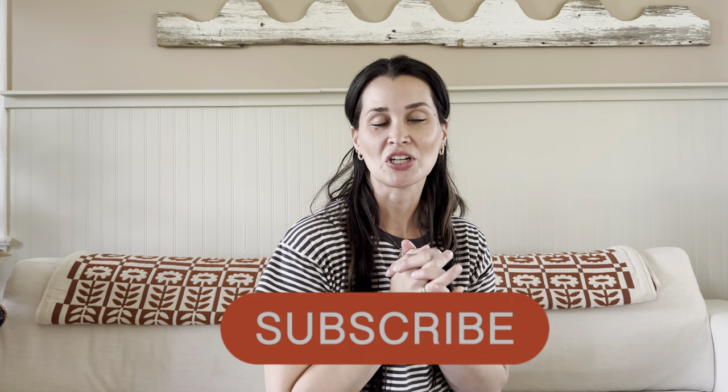If you guys could give me a thumbs up, that will show YouTube that you're loving what you're seeing and that you want to continue to see what I am sharing. Give me a comment, leave a heart in my comments — that will also help as well. So thank you guys again for all your love and your support, especially on my last video. Love seeing all the comments. It just brightens my day.